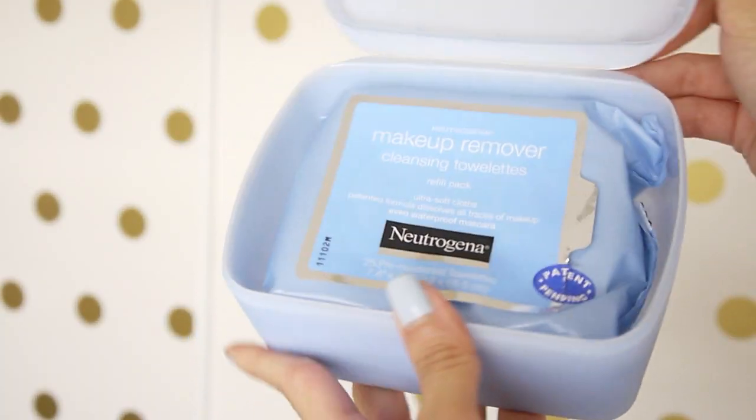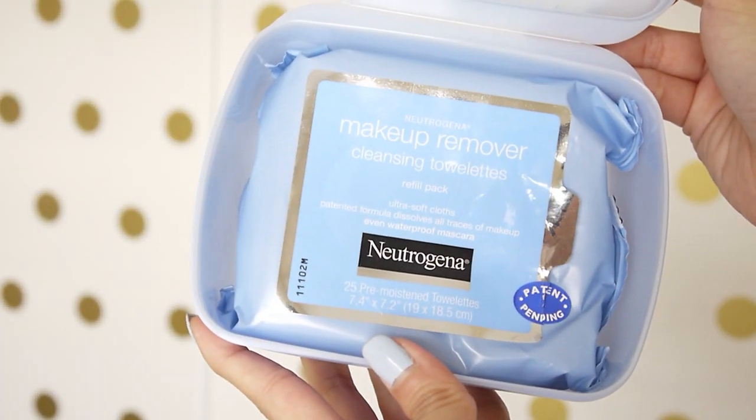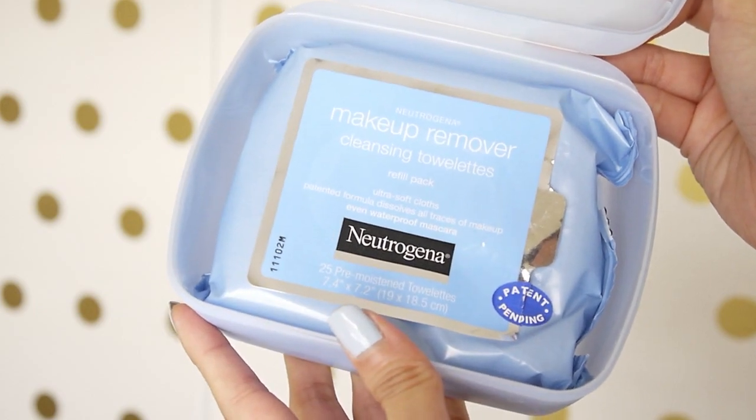Now moving into my nighttime makeup removing and face cleansing routine. If I'm wearing a lot of makeup that day, I will start off with my Neutrogena Makeup Removing Cleansing Towelettes. These are awesome — I only use one and it removes most of my makeup, even my waterproof eyeliner and mascara. So I use this first before I go and wash my face.